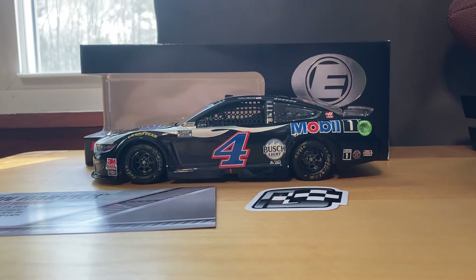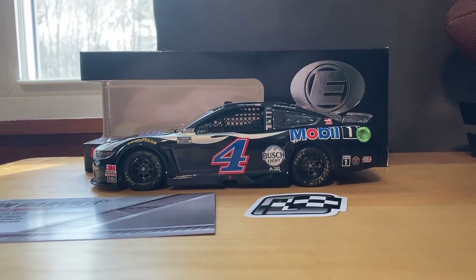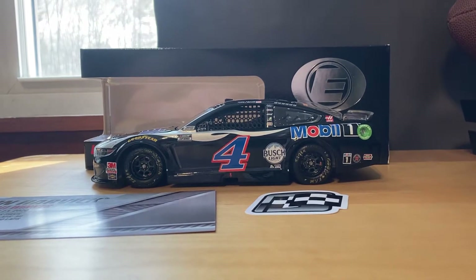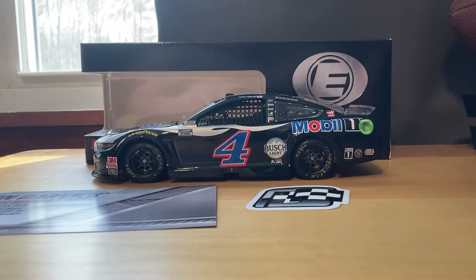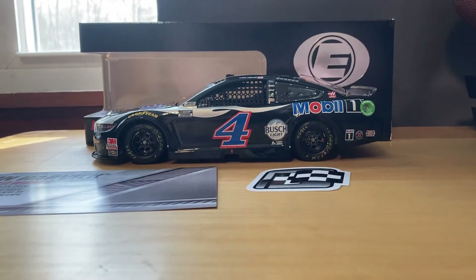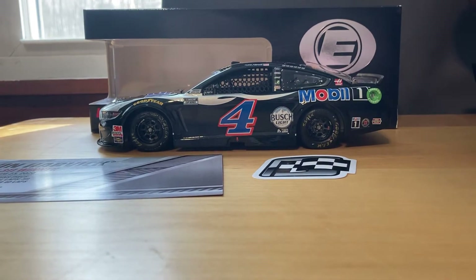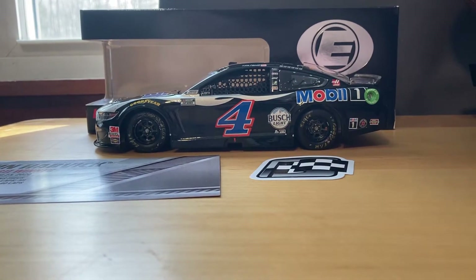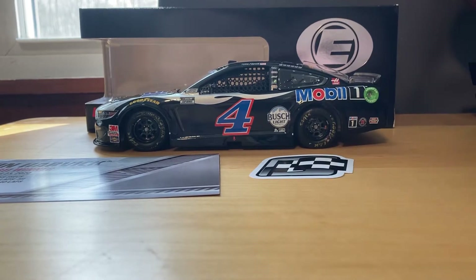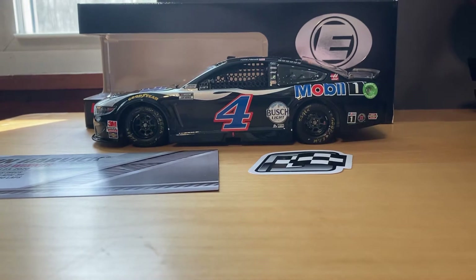Hello everybody and welcome back to another diecast review. For today's review we have an interesting one, and there's kind of a story behind why I have this one. This is a review on Kevin Harvick's 2020 Dover win.